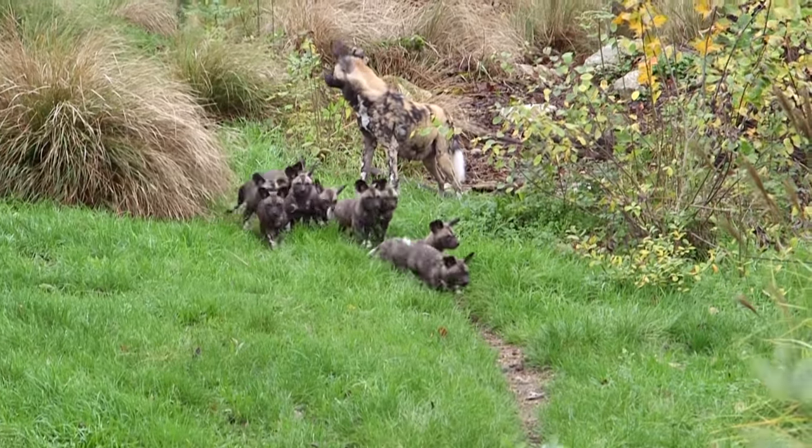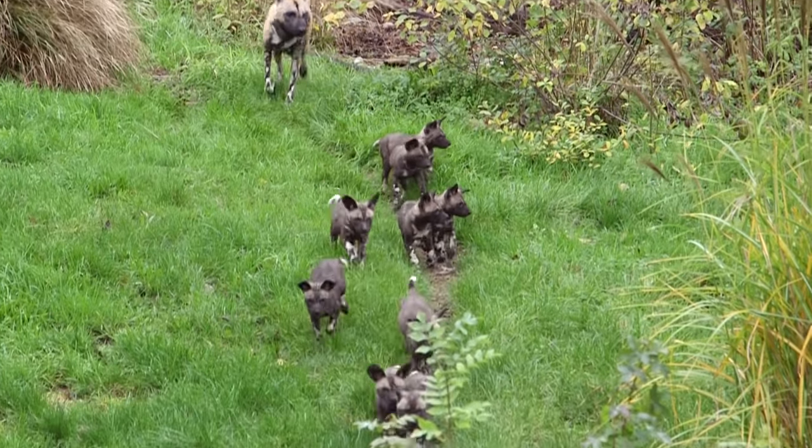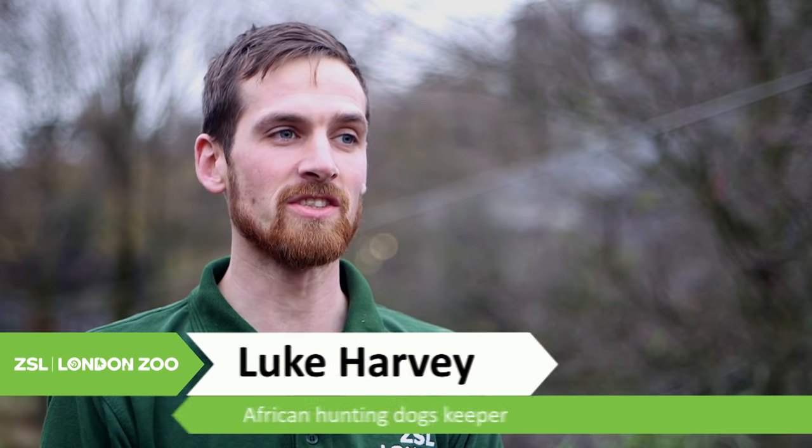It's been an exciting day today and we can confirm we've got a new arrival of 11 African hunting dogs here at ZSL London Zoo, which we've been able to go down and see hands-on today on our vet inspections.